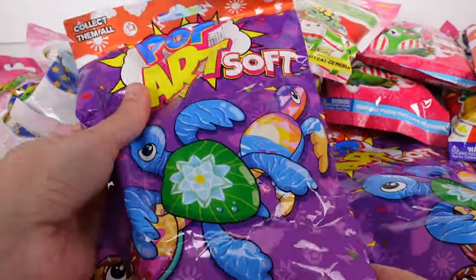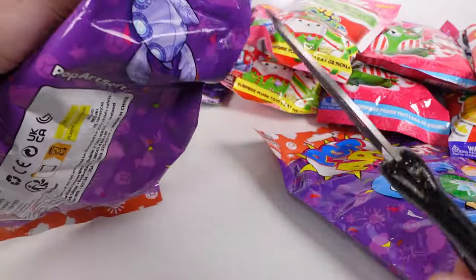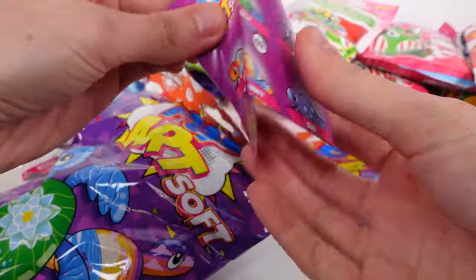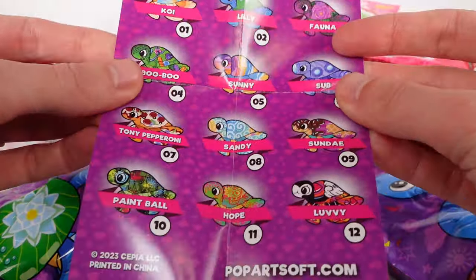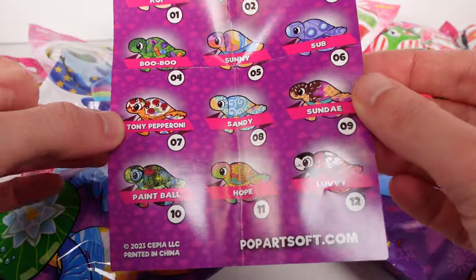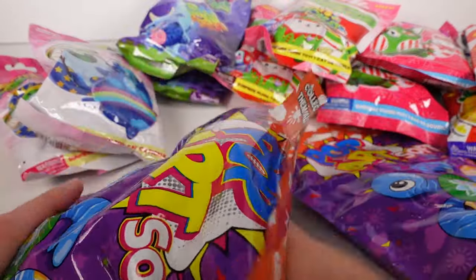We're gonna start with the Pop Art Soft sea turtles — I adore these, they're so cute. You can see some on the front and one on the back. There are tons of different ones to collect. Let's check out the list first — it's a very doable list, not too many but lots of fun ones. I'm still looking for the koi one. Tony Pepperoni and the koi one and Boo Boo are my favorites.